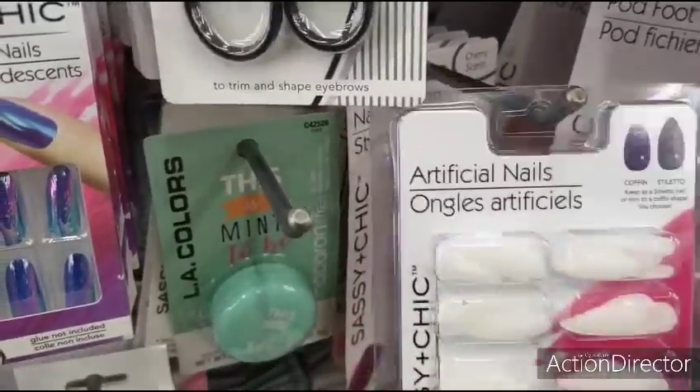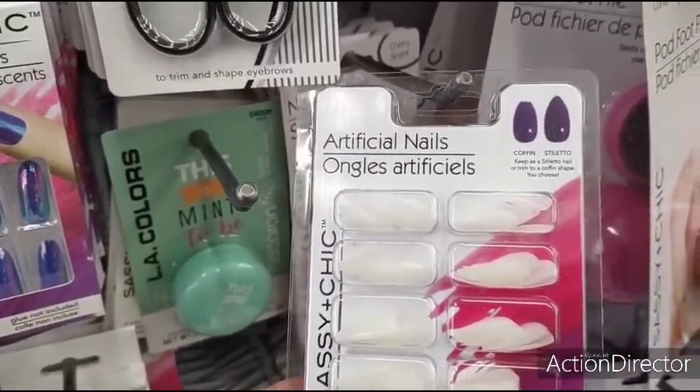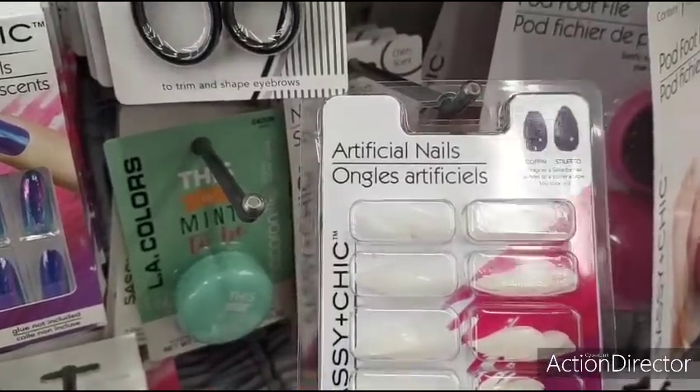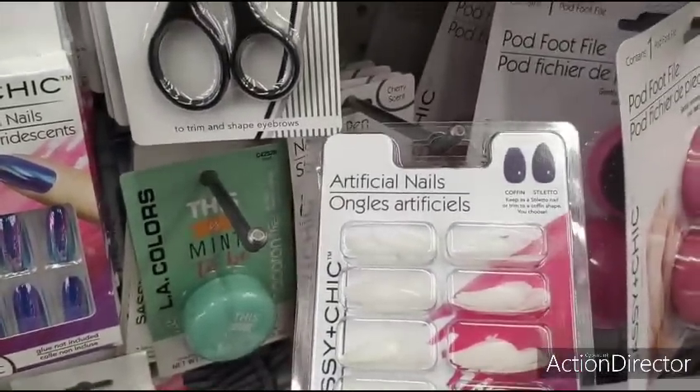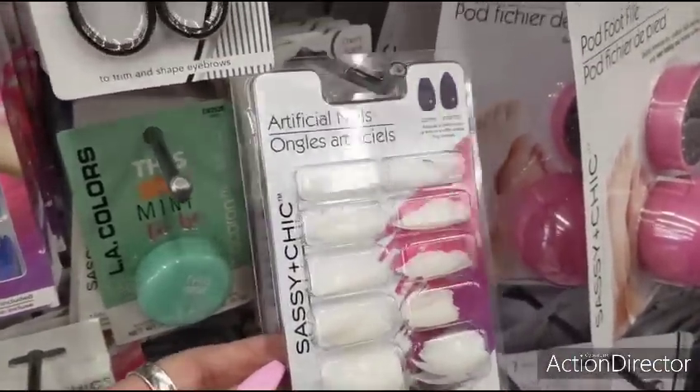Also, these are artificial fake nails — they have it coffin and silhouette. You get a hundred pieces. This is a hundred for a dollar. That is awesome.